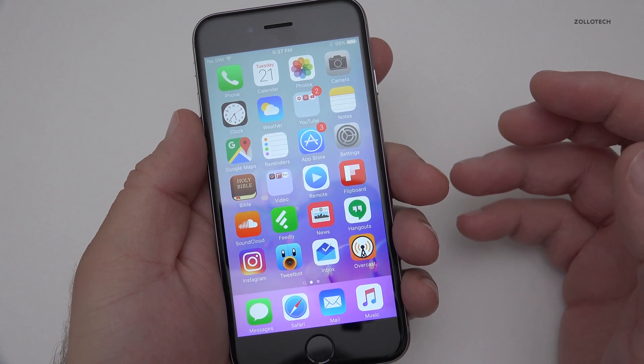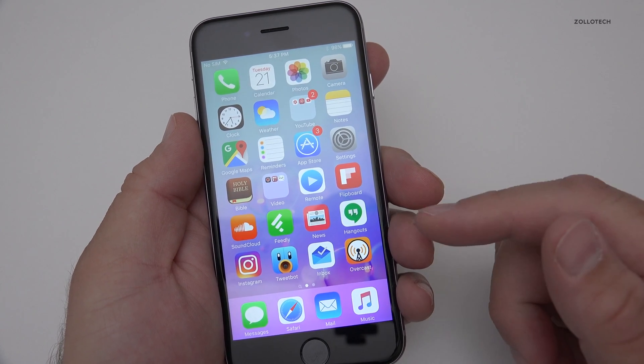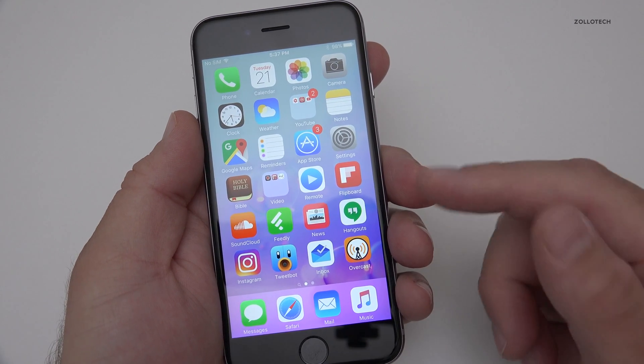So it should be pretty stable. I'm assuming battery life will be good. I had pretty good battery life on the 6S Plus with 9.3.3 beta 2.